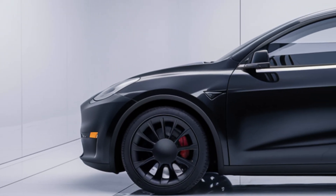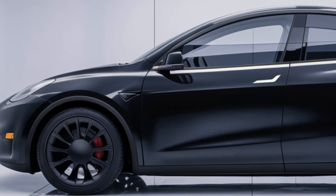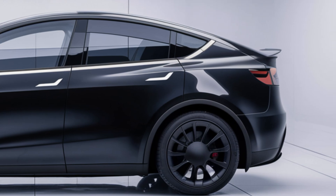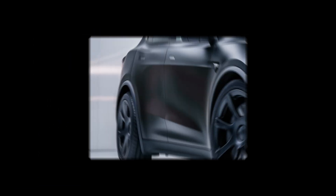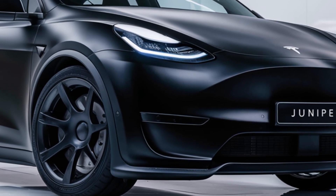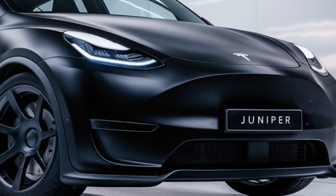Tesla has also upgraded its Autopilot system for the 2025 Model Y Juniper, incorporating more advanced sensors and improved full self-driving capabilities. This includes enhanced lane keeping, automatic lane changes, and traffic-aware cruise control.